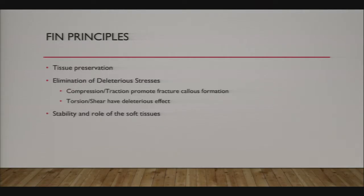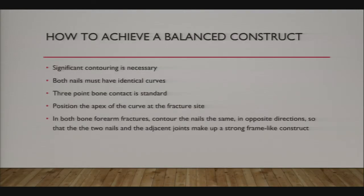If at all possible, you want to leave the fracture hematoma there and leave the periosteum in place, because that's what's going to heal your fracture quickly and get your patient back to normal activities fast. A lot of times we'll attempt closed reduction of these fractures and passage of the nails. Stability also relies on the role of soft tissues for preventing varus, valgus, and similar deformities.